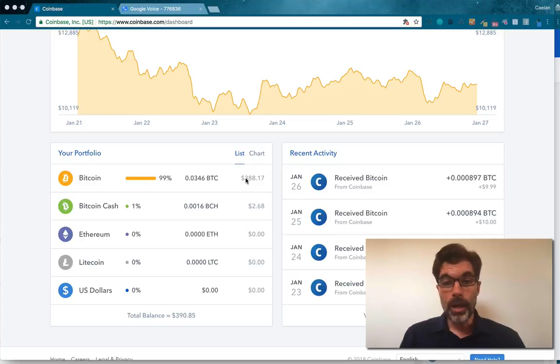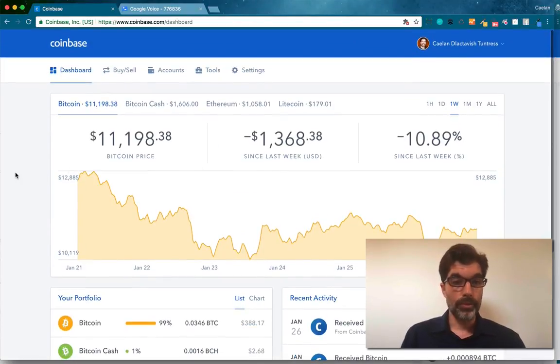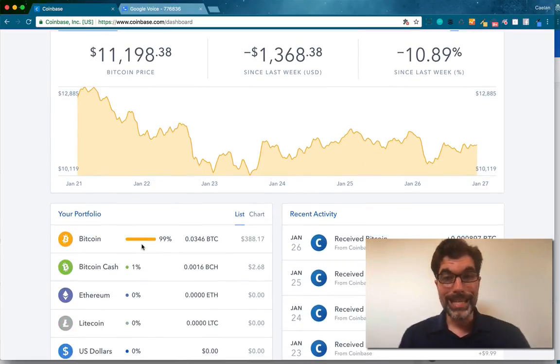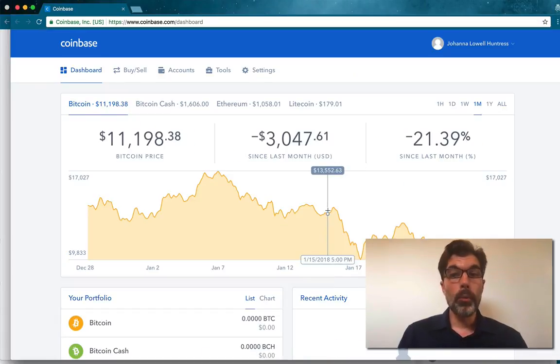So I've got $388 worth of Bitcoin at today's price — right now it's just over $11,000. I'm going to start by sending $100 worth of Bitcoin from my account to my wife's account.